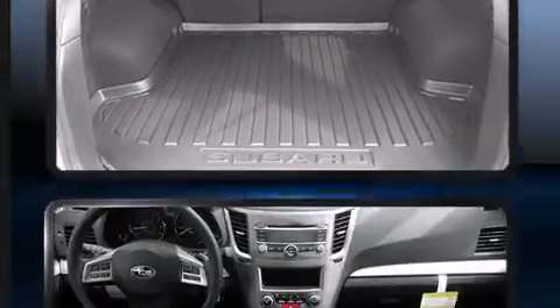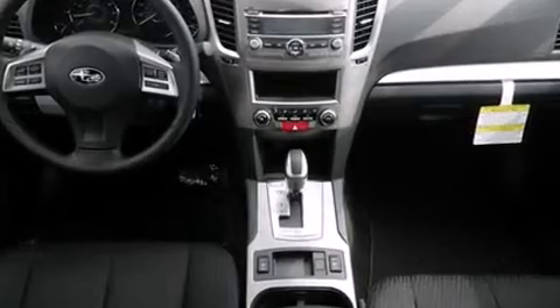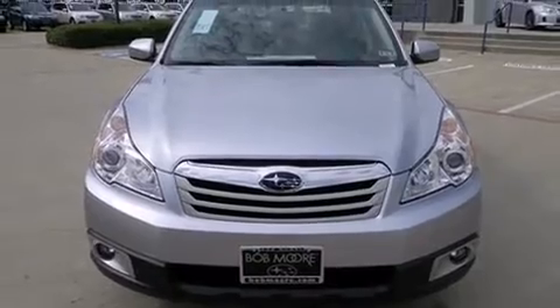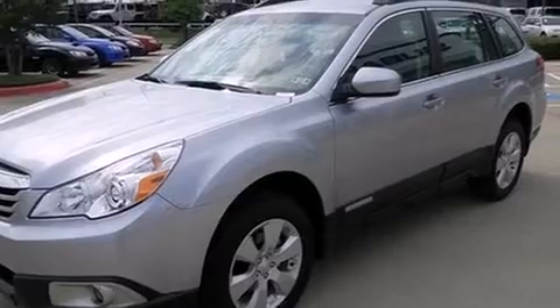Subaru ensures the safety and security of its passengers with equipment such as dual front impact airbags with occupant sensing airbag, front and side impact airbags, traction control, brake assist, anti-whiplash front head restraints, a panic alarm, and four-wheel disc brakes with ABS.